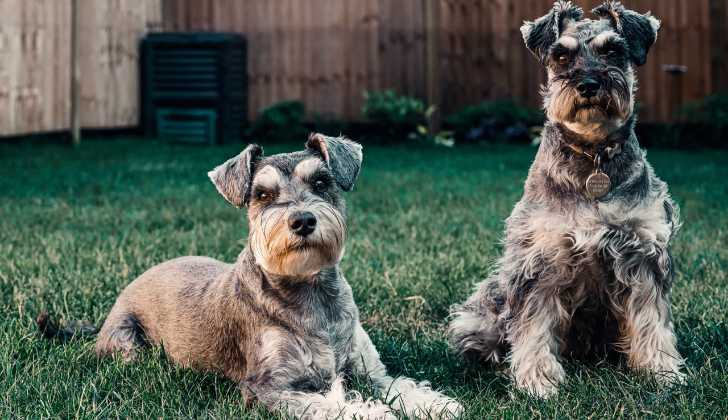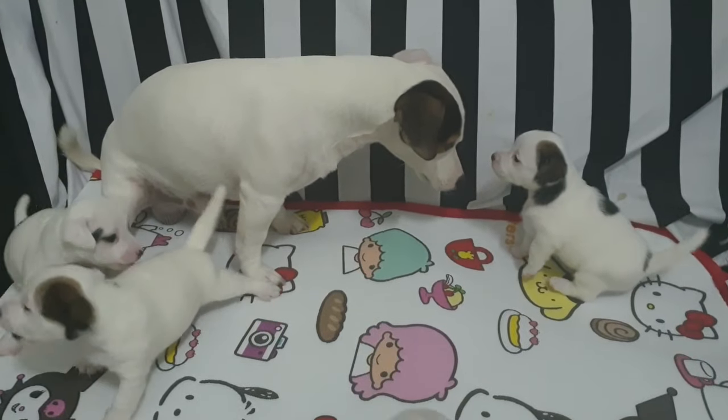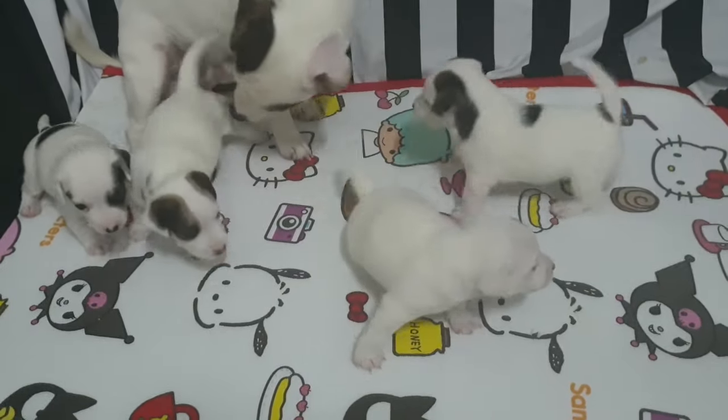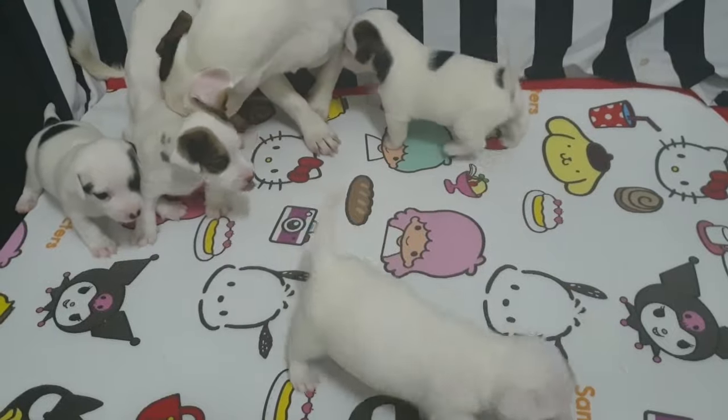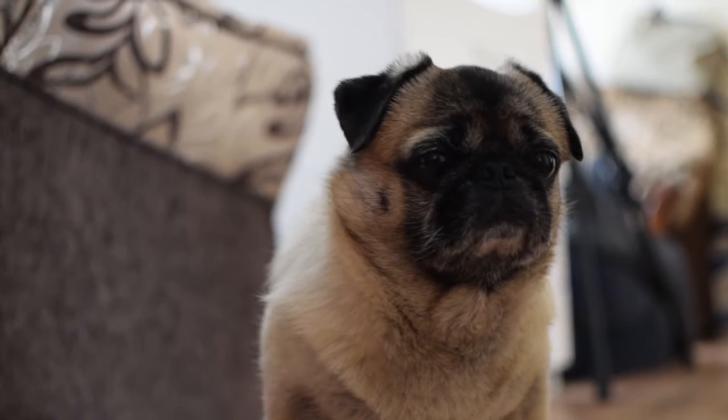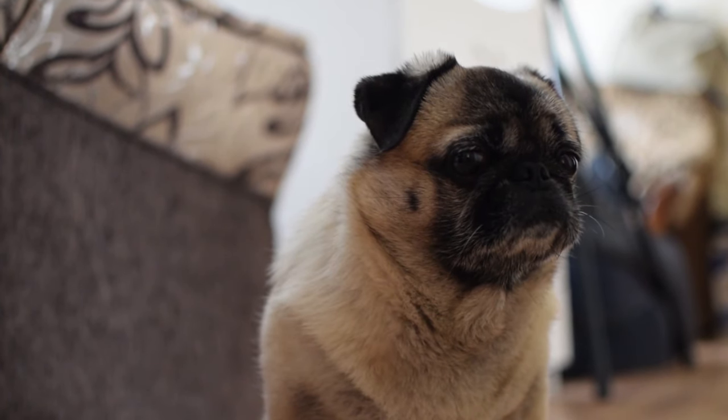It is important to understand that dogs age differently depending on the breed, size, and genetic makeup. So while this new rule we are about to share might give an insight into how old your dog possibly is, it is good to also look for behavioral and body signs. The researchers at the Medical School, University of California San Diego came up with a formula to determine the age of dogs relative to human years, but this formula is really complex, so instead we will follow the methodology laid down by the American Veterinary Medical Association.